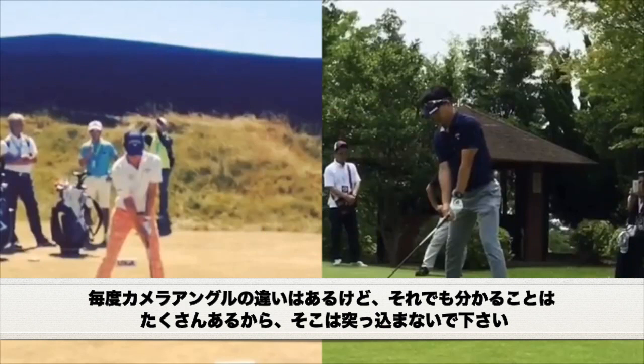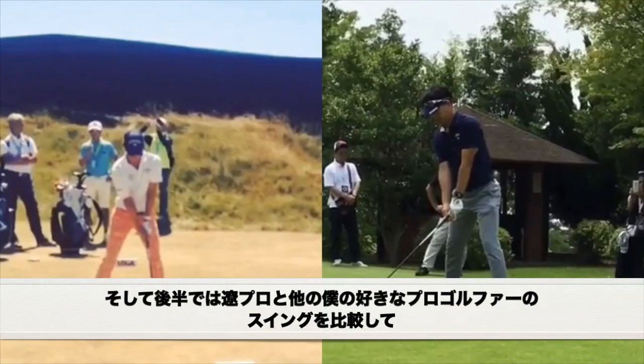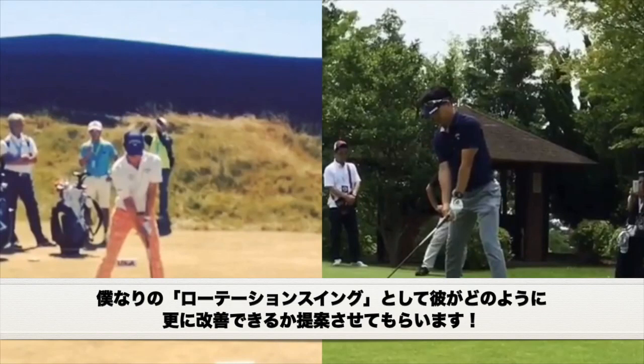A little disclaimer — obviously I know these videos are from different angles, but I still think you can see some really small differences. And then the second part of this video, I'm going to compare him to another tour player that we like and show maybe some more or different ideas that he could do to get a little bit more of the preference of rotation that we prefer.